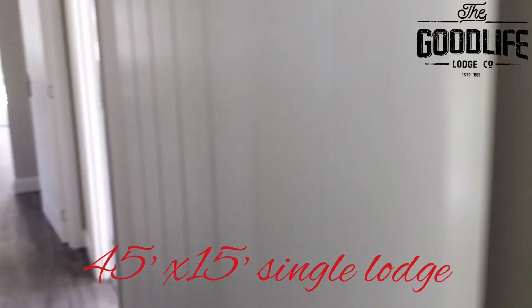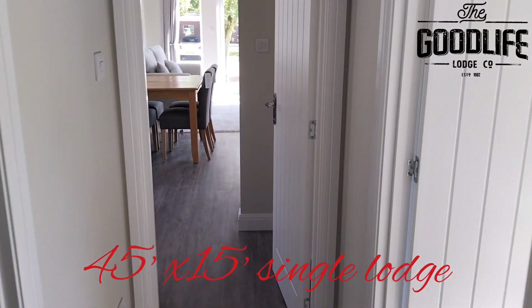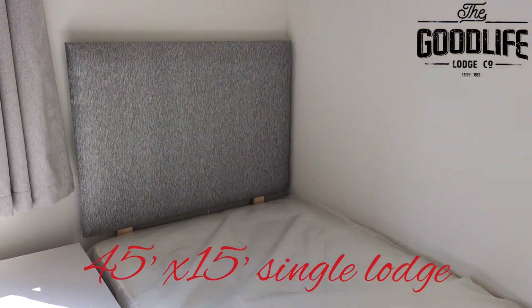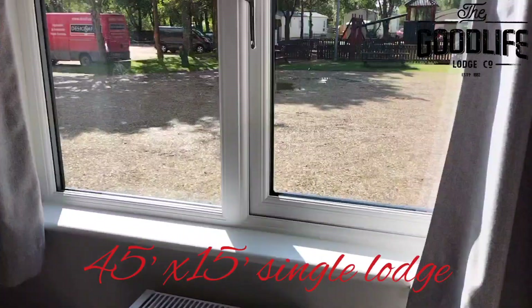The second bedroom is a twin bedroom with two single beds, bedside cabinets, and a single wardrobe.